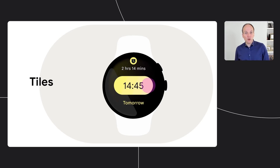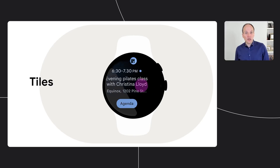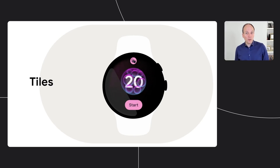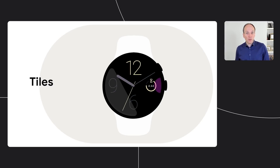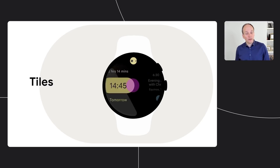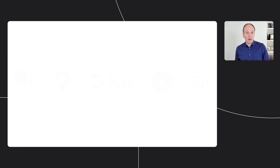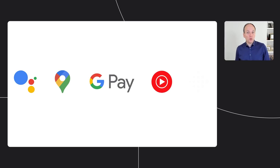Tiles provide fast, predictable access to the information and actions you rely on most. We've also now opened up tiles for developers to bring the most relevant information from their apps directly into the carousel. Next, let's take a look at how we're improving the Core Google Apps on your wrist. Apps like Google Assistant, Google Maps, Google Pay, YouTube Music, and now Fitbit have been revamped with our new design principles and expanded capabilities.